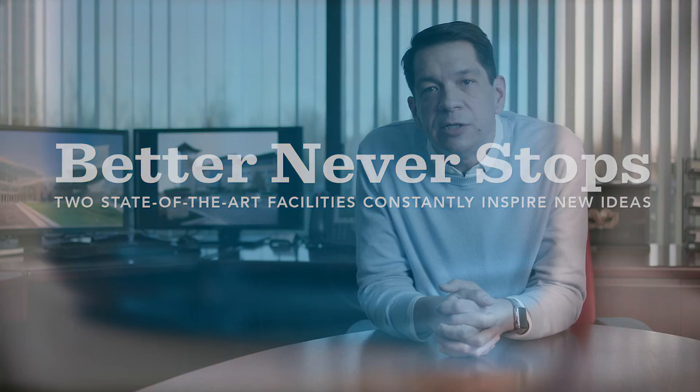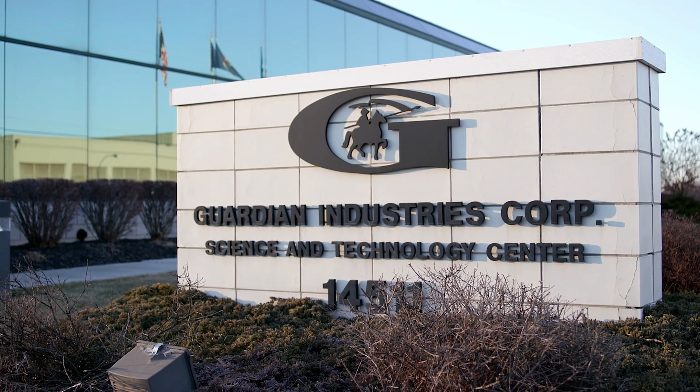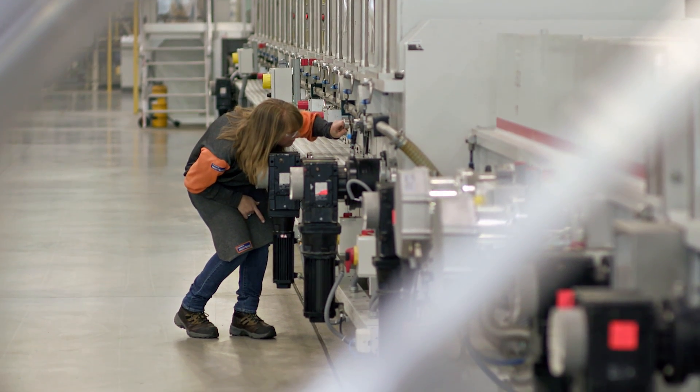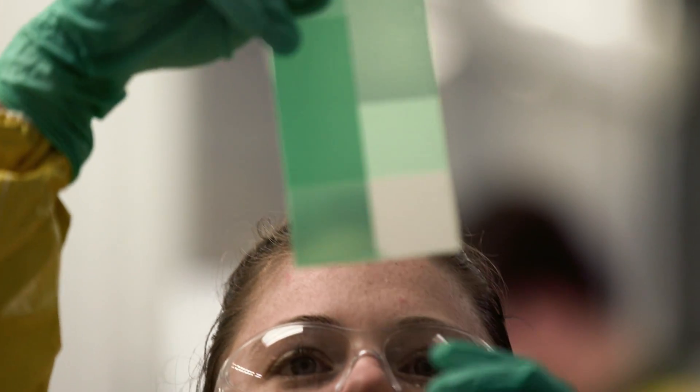The Guardian Science and Technology Initiative started in 1999. It was a clear identification that low-E glass and solar control glass were the wave of the future. Guardian built this facility here near the Carlton plant, which enables us to do full-scale prototyping and more rapidly provide products to our customers for them to try out.